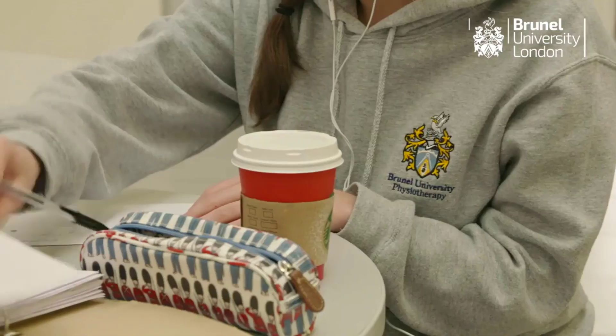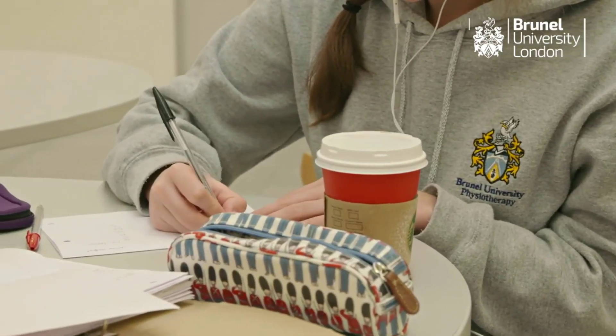The one piece of advice I would give to a fresher starting physiotherapy here at Brunel is to work hard from day one, because if you've got the foundations down — if you know your anatomy, your physiology — then your second and third year will be so much easier.